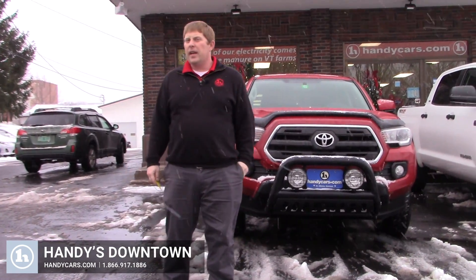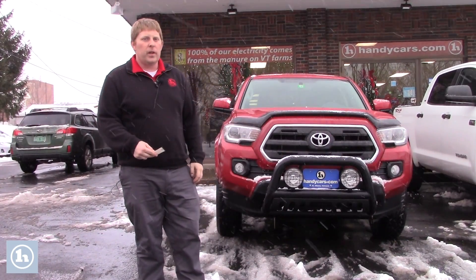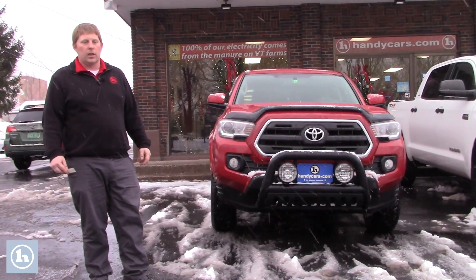Hi Jamie, this is David over here at Handys in St. Albans, Vermont. Thanks a lot for reaching out in regards to the 2017 Tacoma that's here behind me. I wanted to give you a quick YouTube video just to kind of go over the quality of the vehicle so you could have another perspective other than those pictures online.